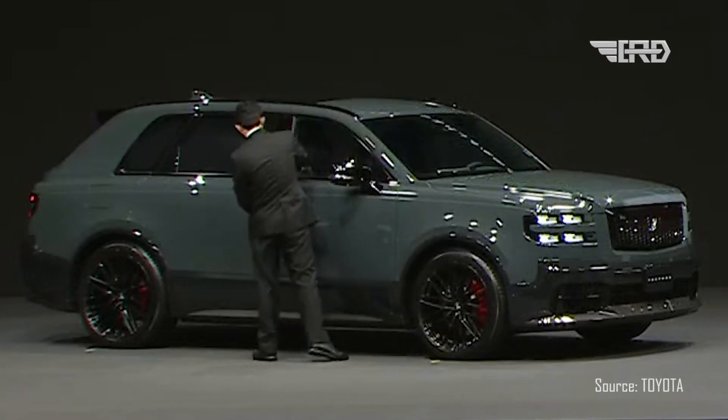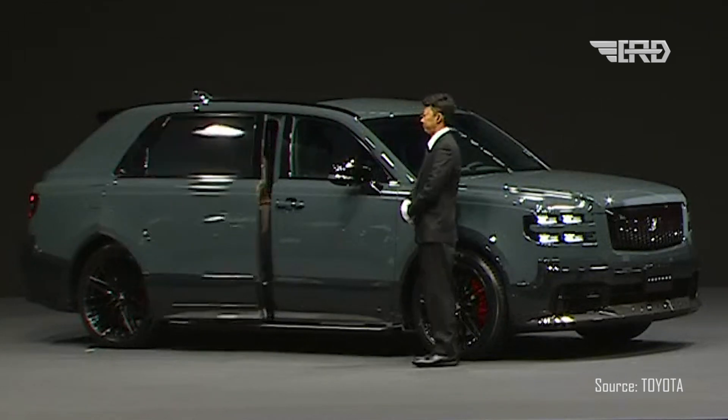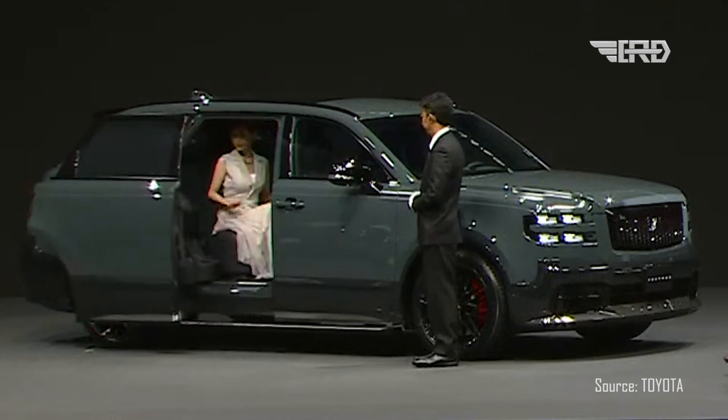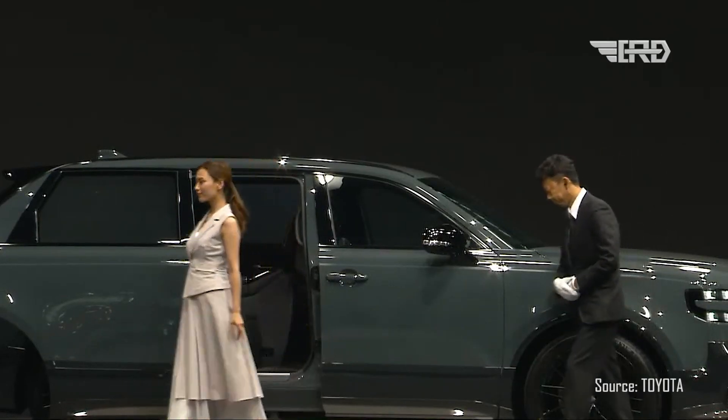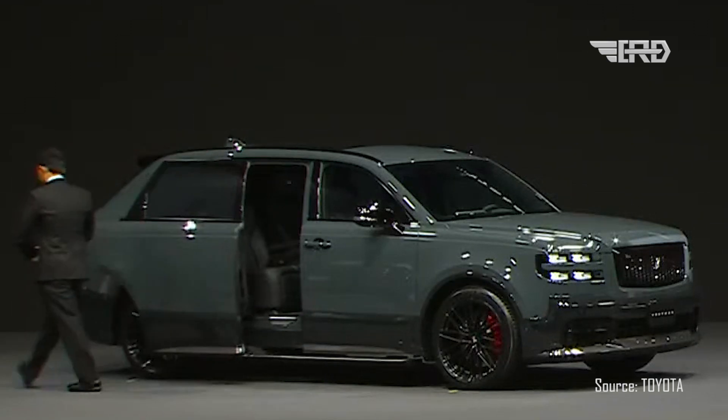Getting in and out of the Century is a breeze, thanks to the wide opening rear doors and automatic retractable power steps. Toyota has thought of everything, making sure that every aspect of the entry and exit processes is both effortless and elegant.